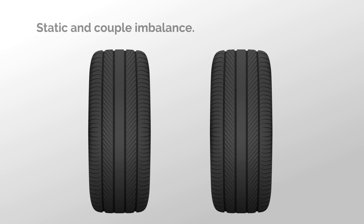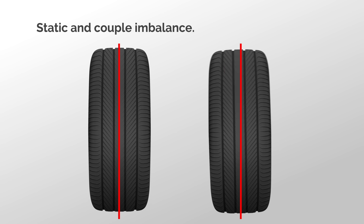If the rim and tyre imperfections are not well cancelled, the tyre and wheel will wobble and shake.